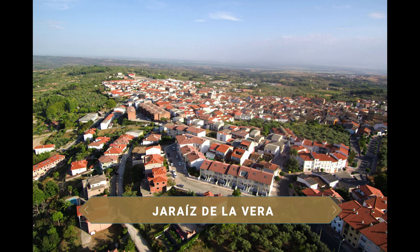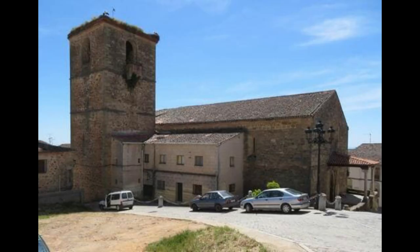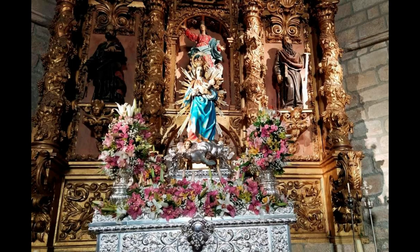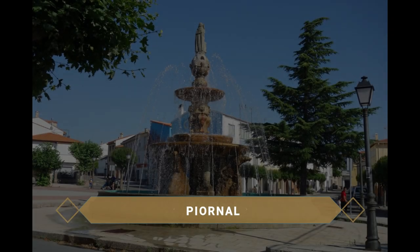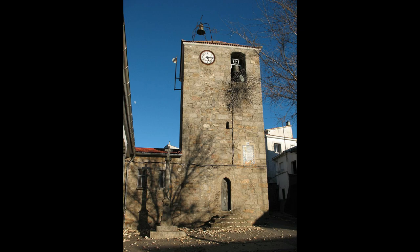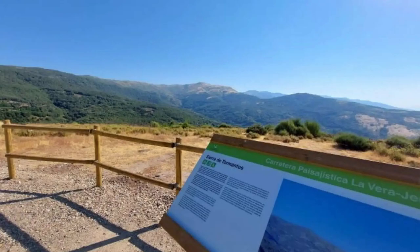Jaraíz de la Vera, capital de la comarca de la Vera, es la localidad más poblada. Su fama viene sobre todo por la excelente calidad de su pimentón, que incluso cuenta con un museo de interesante visita. La iglesia de San Miguel, de finales del siglo XV, es la más antigua del pueblo, edificada sobre un gran peñasco y que guarda en su interior una escultura de la Virgen con el Niño del siglo XIII. También destacan la Plaza Mayor con sus portales y dos niveles, y el Palacio del Obispo Manzano del siglo XVII. Piornal es un municipio situado en las estribaciones de la Sierra de Gredos, una de las localidades a mayor altitud de la provincia. Debido a su situación geográfica, su patrimonio natural es exquisito y los paisajes montañosos destacan sobre todo lo demás, ofreciéndonos unas vistas impresionantes.